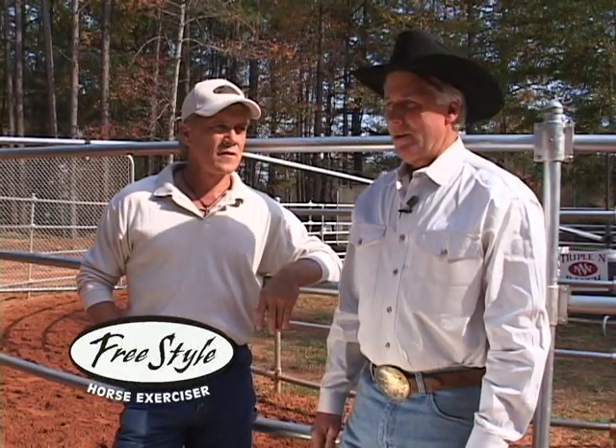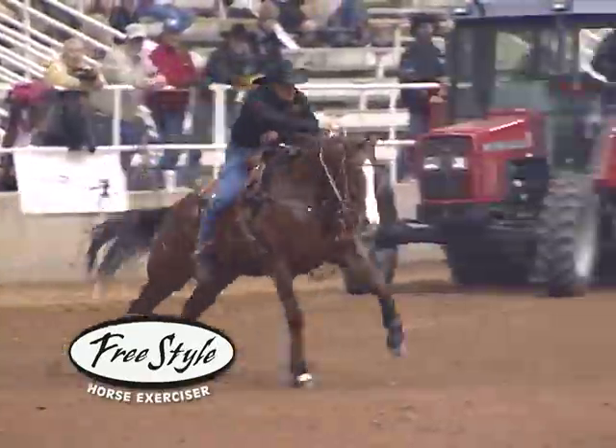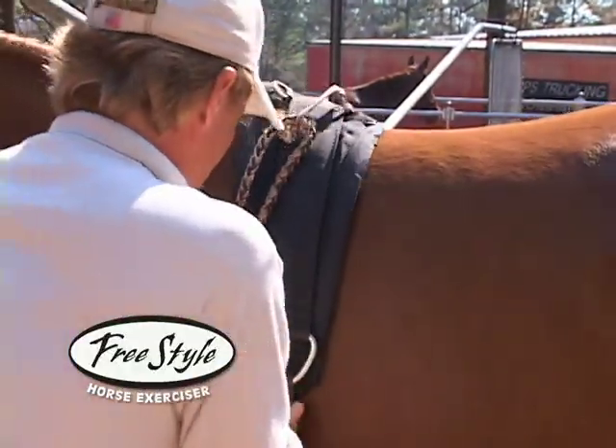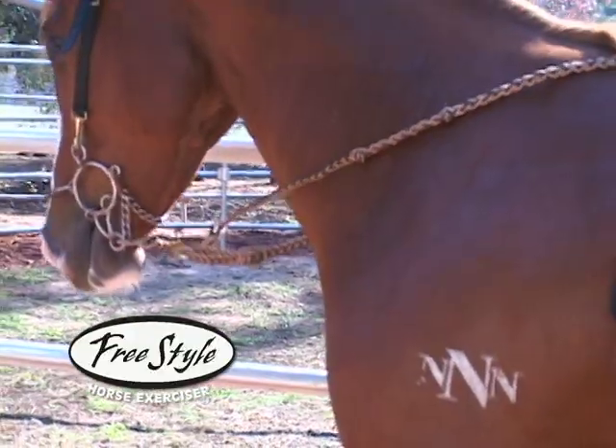I'd like to introduce Talmadge Green. Anybody that's been involved with barrel racing knows the name Talmadge Green. He's won a couple million dollars running barrels, and I'm real proud that he's one of the users of our Freestyle Exerciser. I'd like to have Talmadge tell some of the benefits in his opinion.